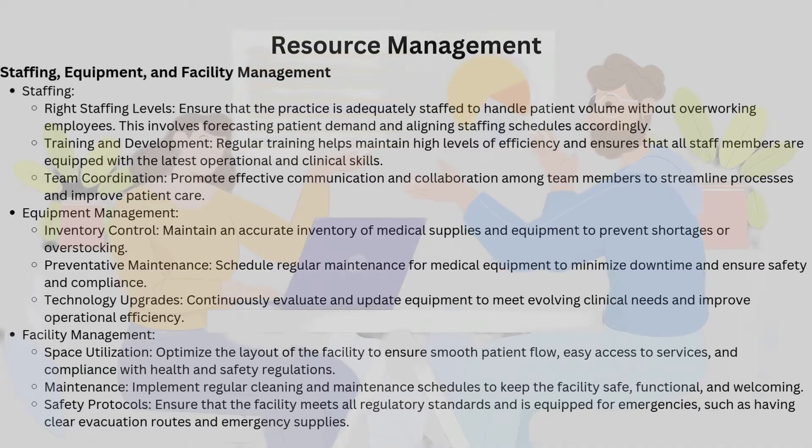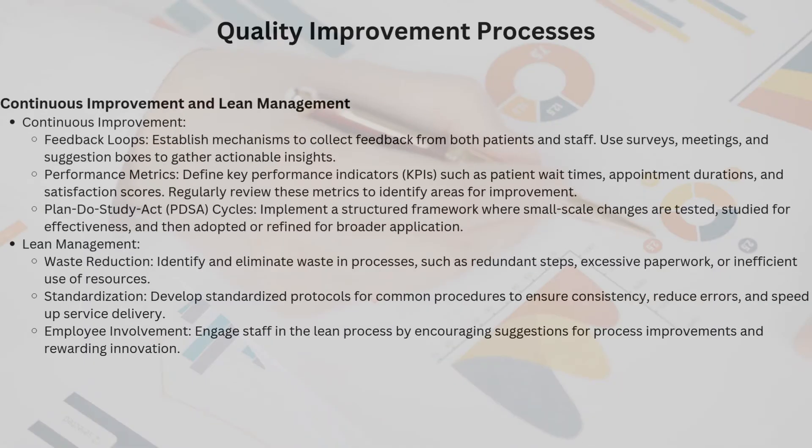Facility management: space utilization means optimizing the layout of a facility to ensure smooth patient flow and easy access to services — think of it as designing a well-thought-out home where every room has its purpose. Regular cleaning and maintenance schedules keep the facility safe, functional, and welcoming. A clean space is a healthy space. Safety protocols ensure the facility meets all regulatory standards, complete with clear evacuation routes and emergency supplies, guaranteeing preparedness for any unforeseen event.